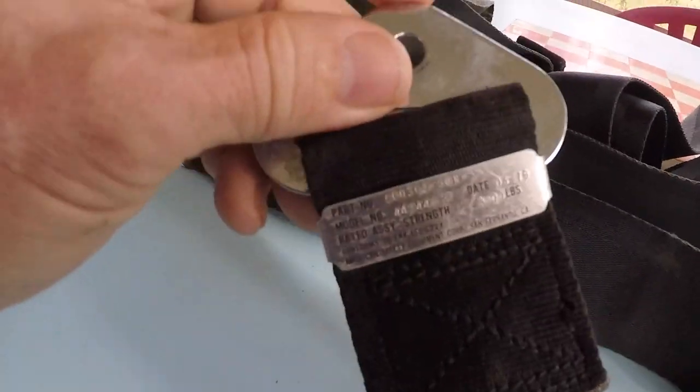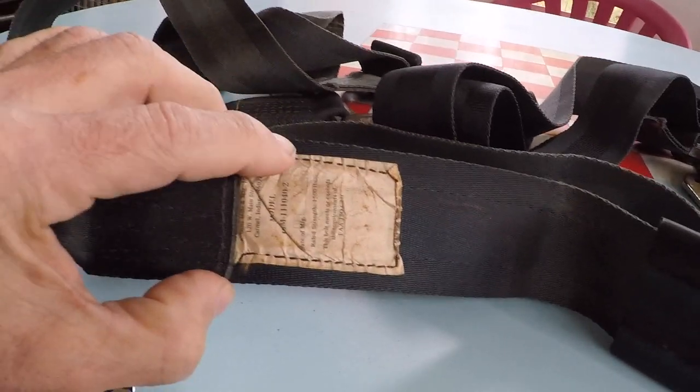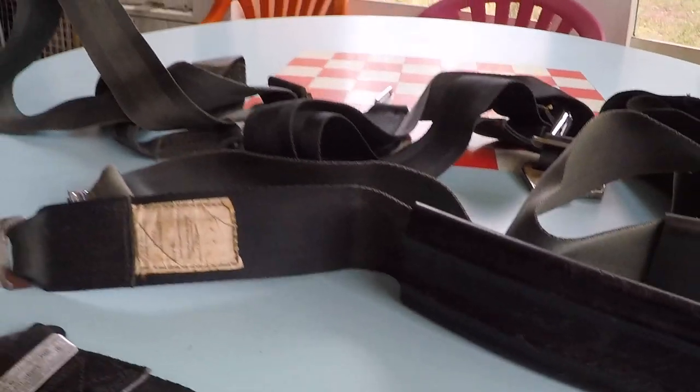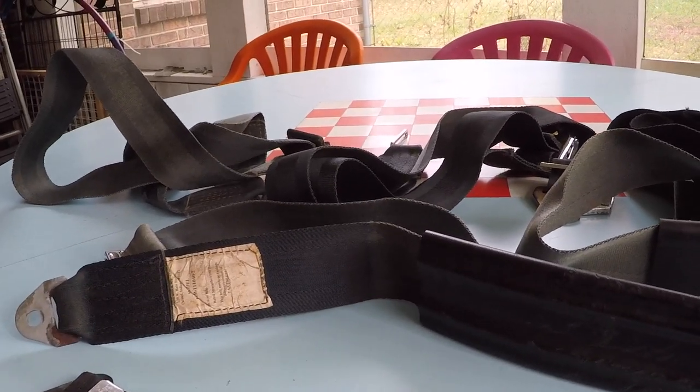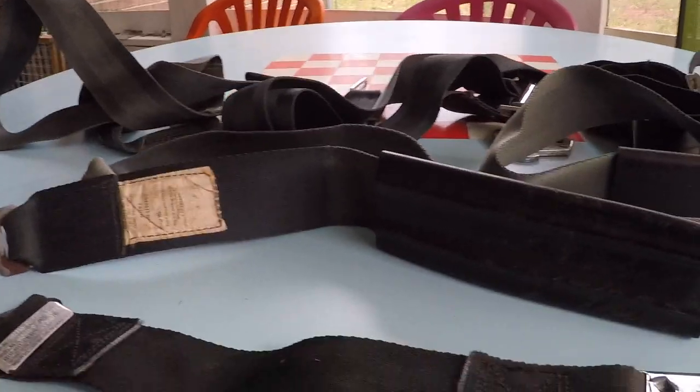This one has a metal tag, and this one has the cloth tag. If your seatbelts don't have this tag, take them off and send them out to Aviation Consumer, because you don't want to be ramp checked and have your airplane grounded until you can get new seatbelts.